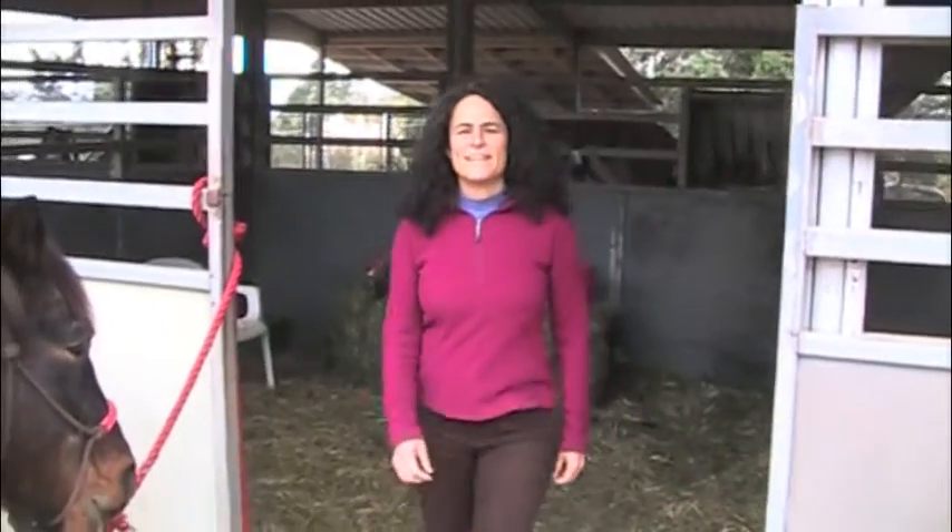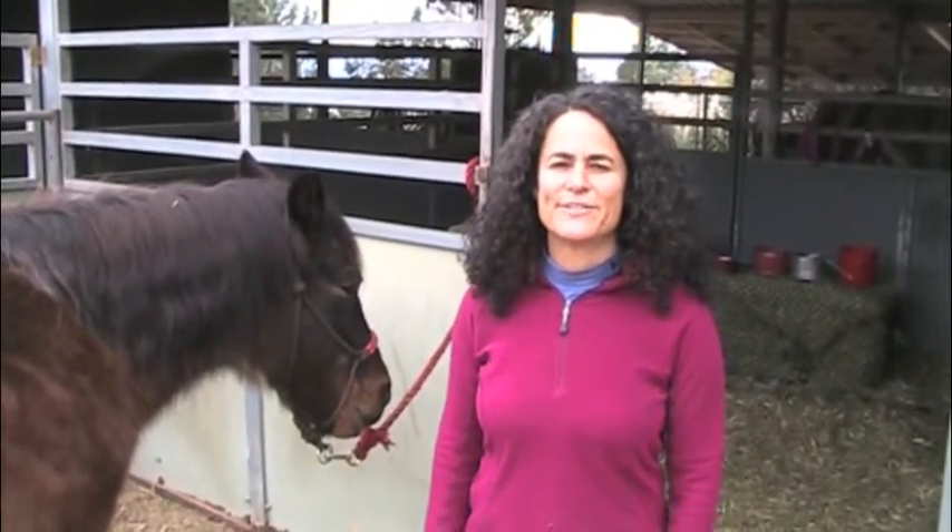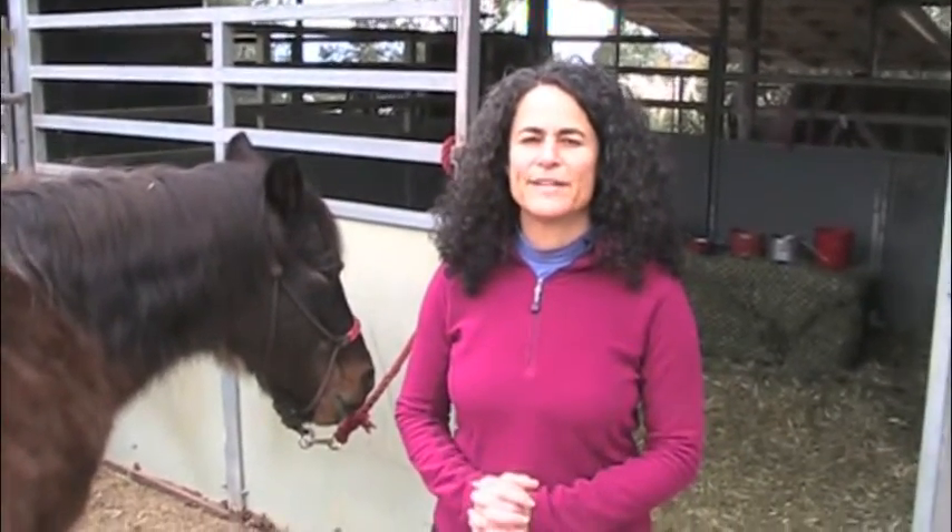Hello, my name is Maya Kincaid. I'm an animal communicator and I've been talking with people's pets from around the world for nearly 20 years now, but this is not about animal communication.